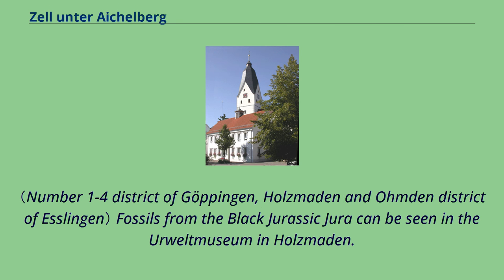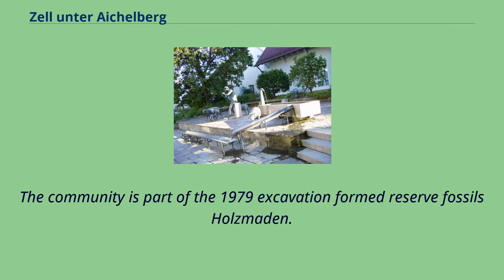Fossils from the Black Jurassic can be seen in the Urwelt Museum in Holzmaden. The community is part of the 1979 excavation-formed reserve fossils Holzmaden.